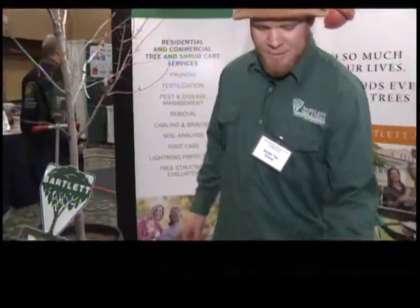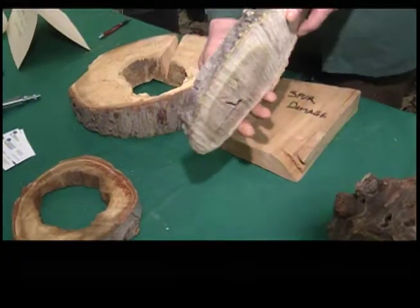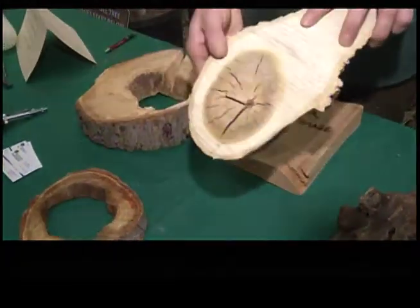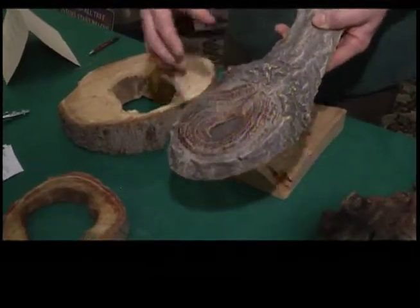Another problem is the center of the tree will start to rot out, which may cause future problems. When you make a proper cut, the tree will wall off all the decay. This would be a proper collar cut — it forms four different walls to keep the decay under control.